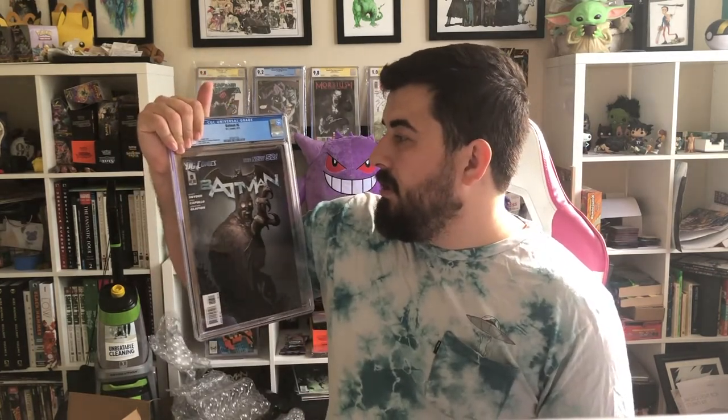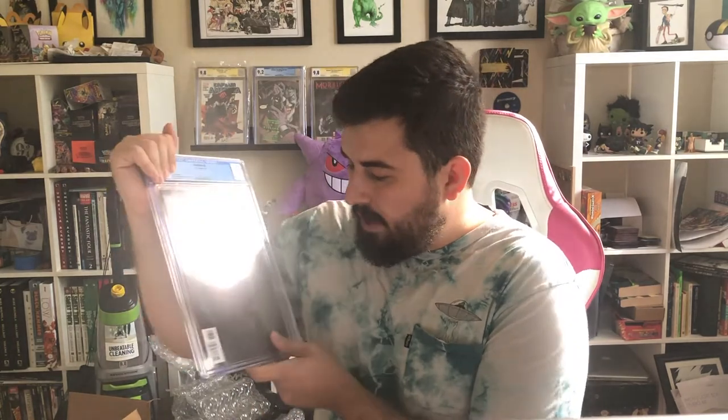Batman number 6 — this is for my PC, my reader copy. I wanted to get it graded because I love this cover and I love this run. Came back in 9.2. I was hoping for a 9.4, but 9.2 is fine.